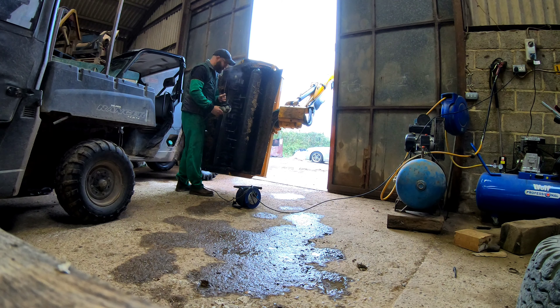Just checking to make sure that the main gutters in between these two barns are secure and they're not leaking anywhere.